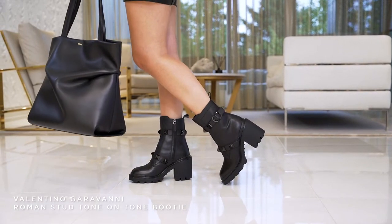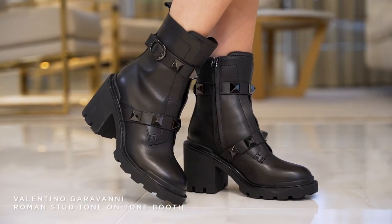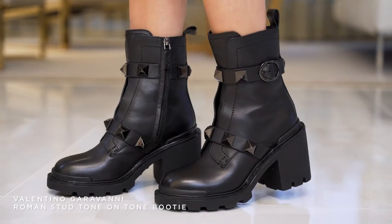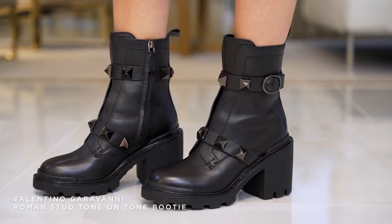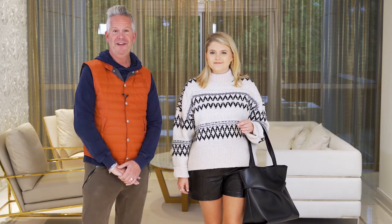We paired it with these gorgeous Valentino boots that we can't keep in stock. The Roman stud stays strong and these boots are so comfortable and so classic. If these boots are on your radar, don't wait — get in this weekend because they will be gone. They've been fantastic.